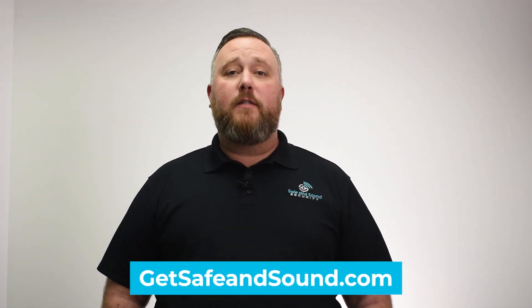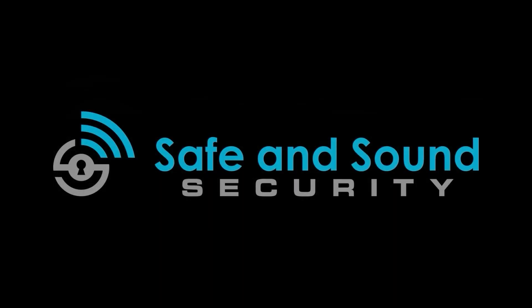If you'd like to learn more about security system integration, feel free to reach out to us here at Safe and Sound Security. Thank you.